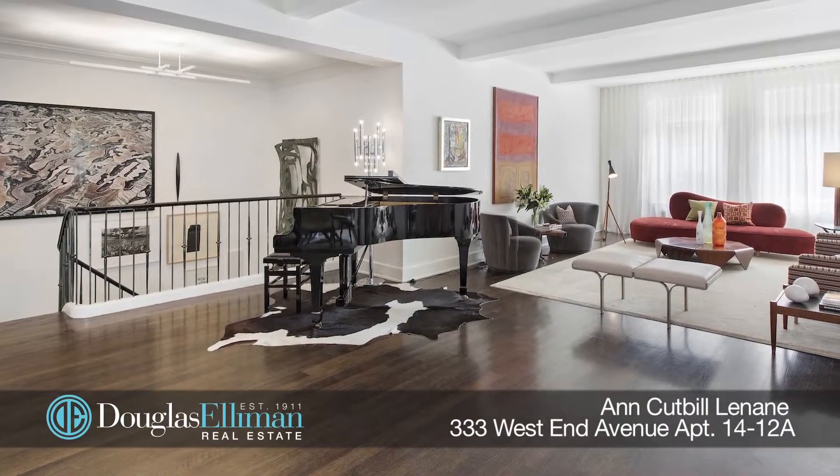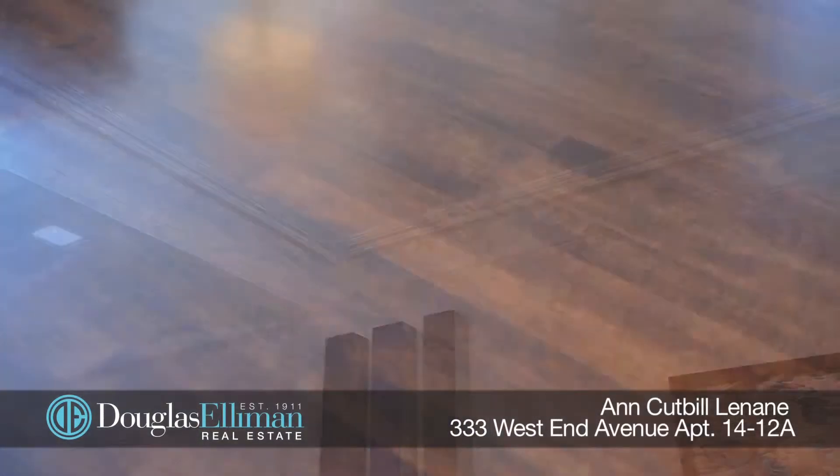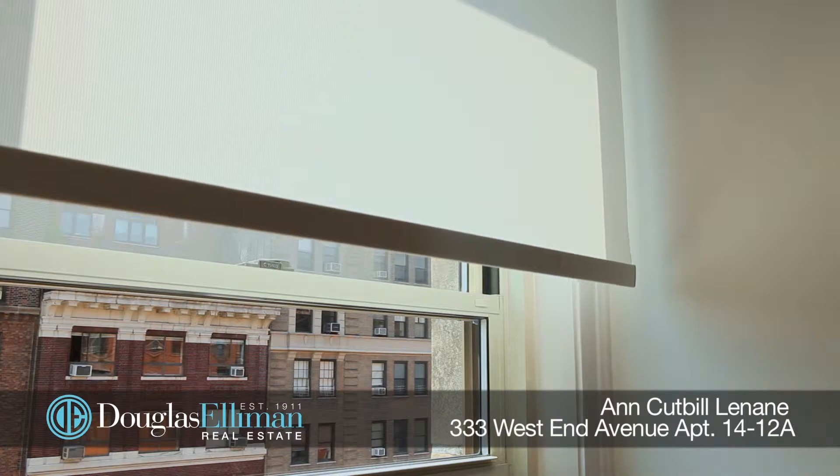This beautifully appointed residence features exquisite custom millwork, high-beamed ceilings, skim coated walls, pristine hardwood floors, electric shades, built-in speakers, and Questron lighting.